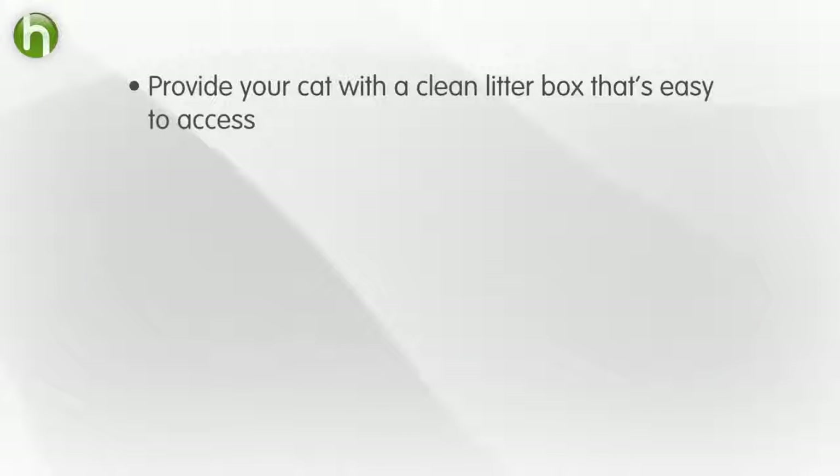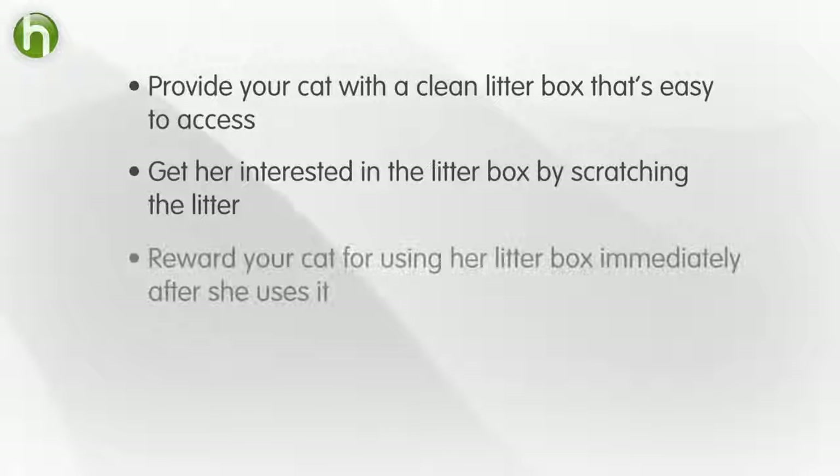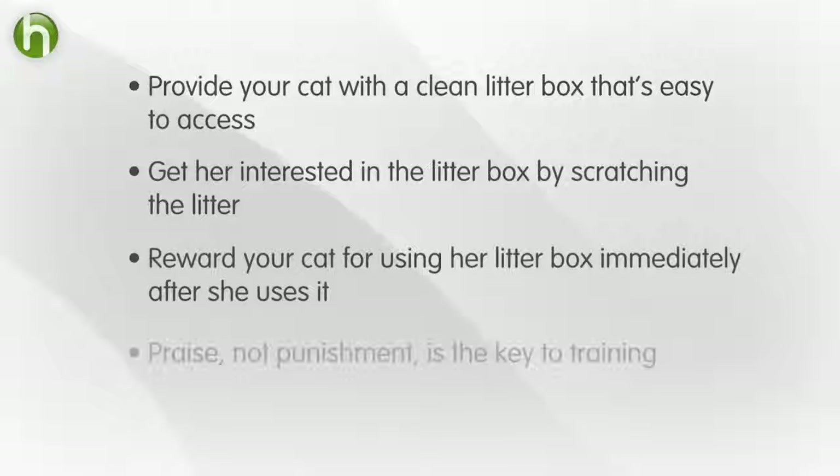Now let's recap. Provide your cat with a clean litter box that's easy to access. Get her interested in the litter box by scratching the litter. Reward your cat for using her litter box immediately after she uses it. And remember, prevention and praise are the keys to training. Punishment does not work with cats.